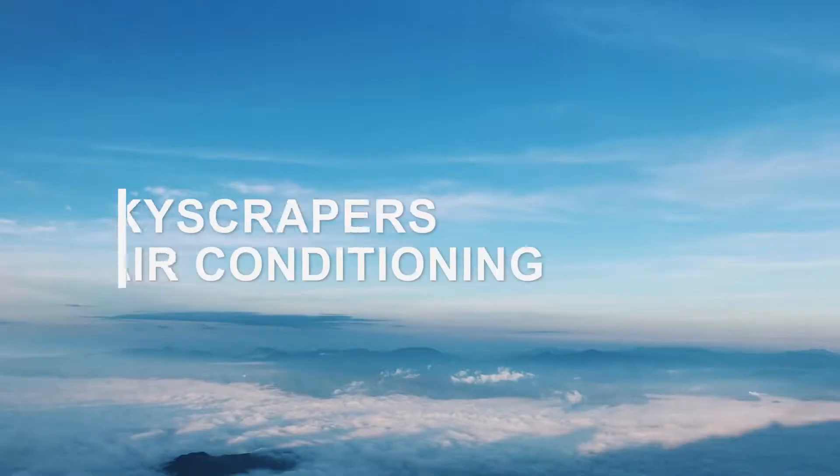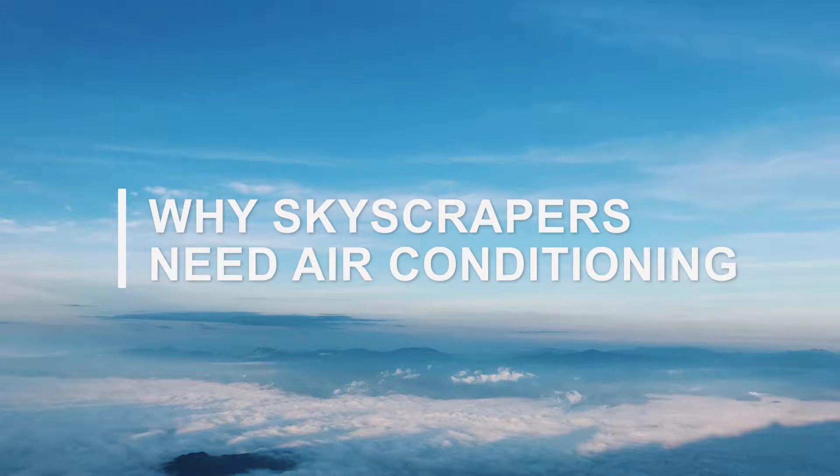Hi, this is Savva, Technical Director of CoolU, and today I'm going to tell you why you need air conditioning in your beautiful skyscraper apartment.